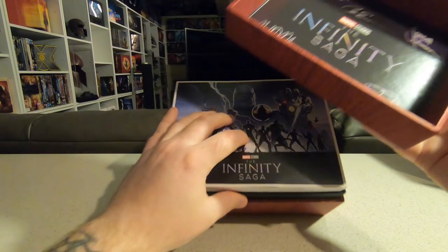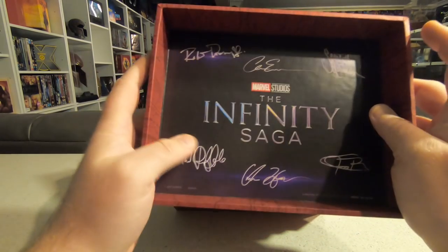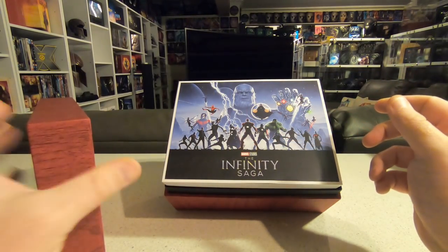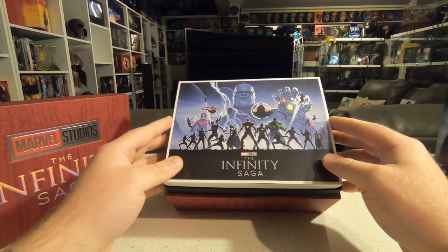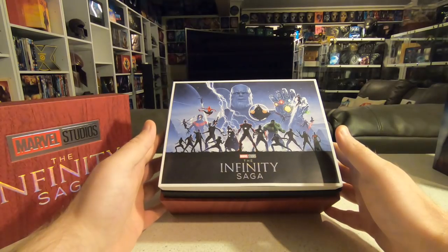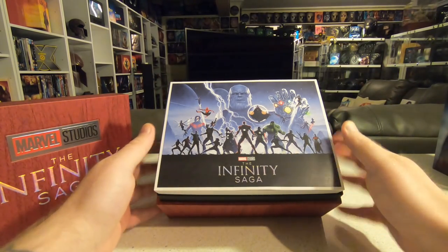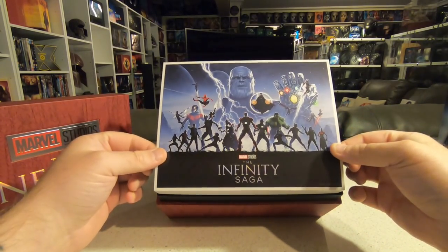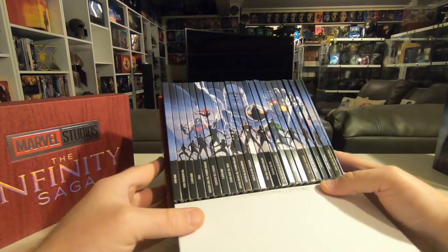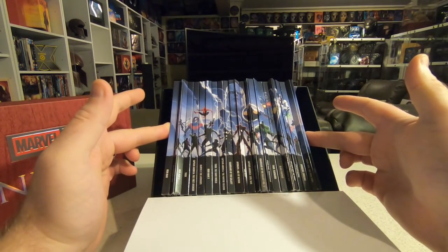Inside, there's an insert with signatures from the main players — Scarlett Johansson, Robert Downey Jr., Mark Ruffalo, and I assume Chris Hemsworth. Inside the lid are the autographs, and then there's a piece of artwork from artist Matt Ferguson. It's not my favorite design — I think it could have been a lot more colorful. They've used that same image on the spines of all the movies, which are slotted individually in cardboard sleeves. When this arrived they were all very much squished together.